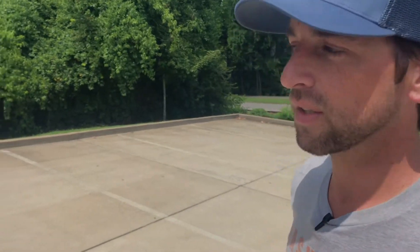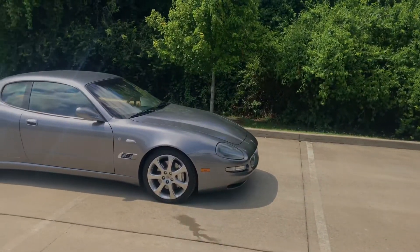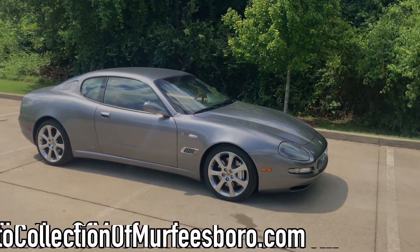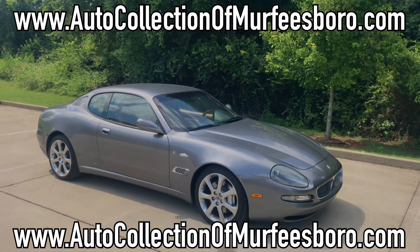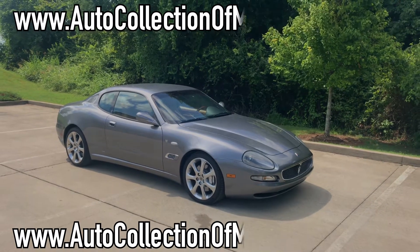Welcome back to the channel folks, Bo Biddle and Ben Barber. What's going on dude? Good to see you again. Today we are here with our friends at Auto Collection of Nashville, or Nashville of Murfreesboro. What do we have here?